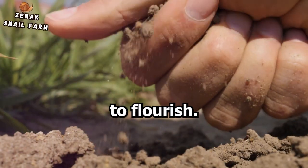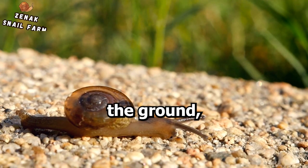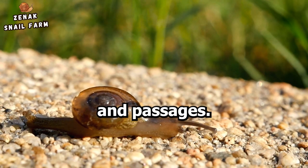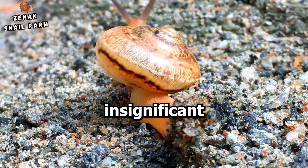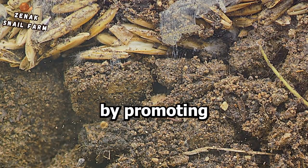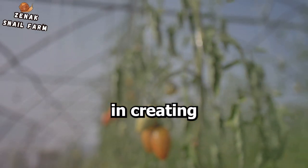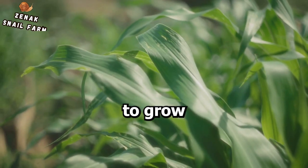Now let's talk about soil aeration. As these little gardeners glide through the ground, they create tiny channels and passages. This seemingly insignificant activity has a significant impact — it improves soil structure by promoting better water infiltration and root growth. In other words, snails help create a conducive environment for plants to grow and thrive.